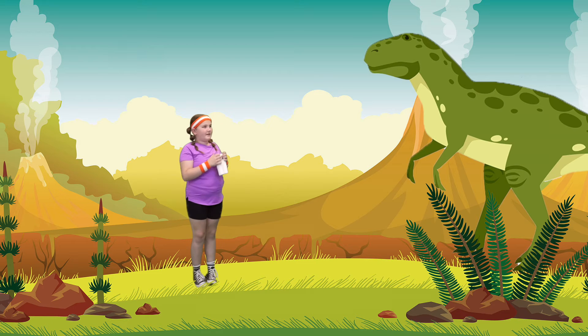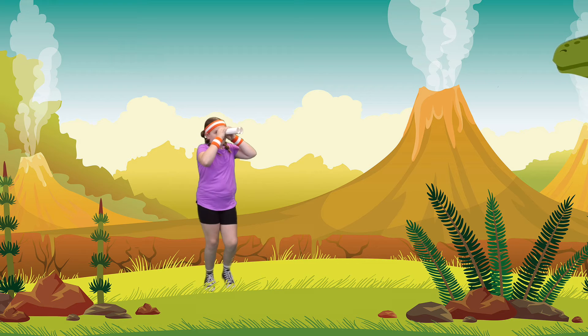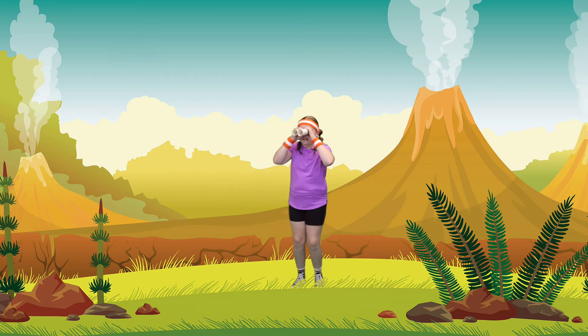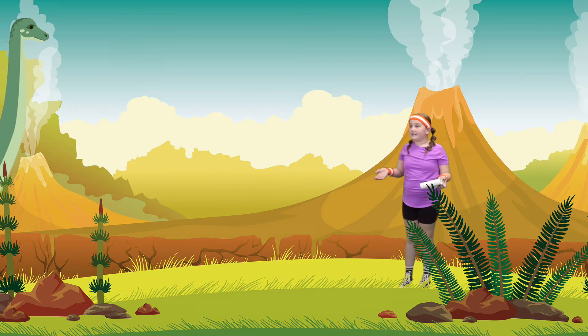Okay, I'm getting a little bit scared. That thing's coming close. Come on, let's go look for other dinosaurs. Come on, walk with me. Whoa! Is that what I see?